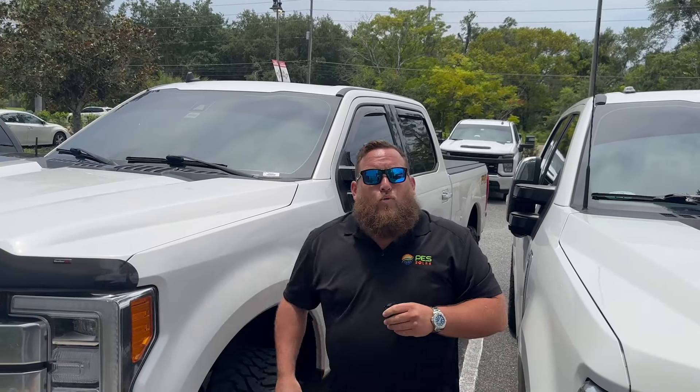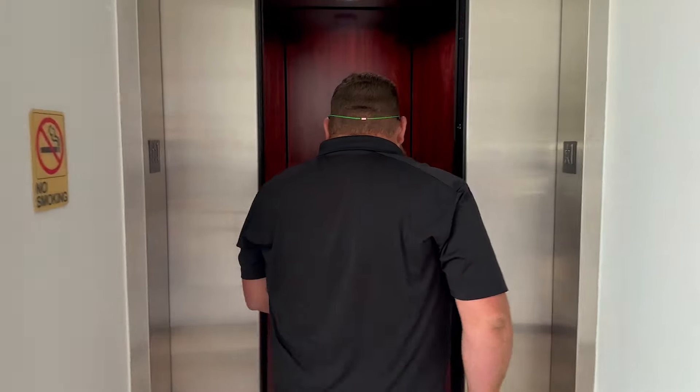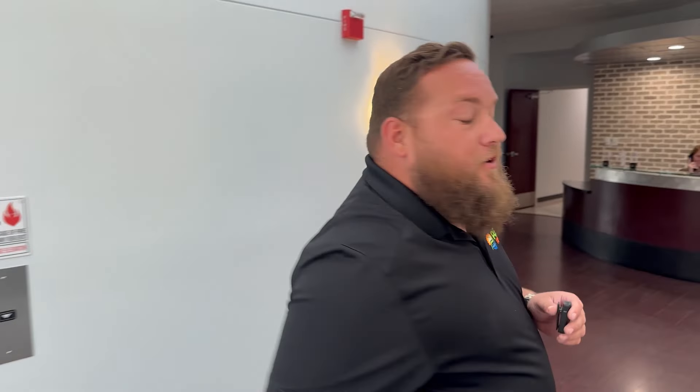Hey guys, Alex again. Welcome to Longwood, Florida. Let's go check out our new facility. Today, we're going to give you guys an inside peek of what happens here.